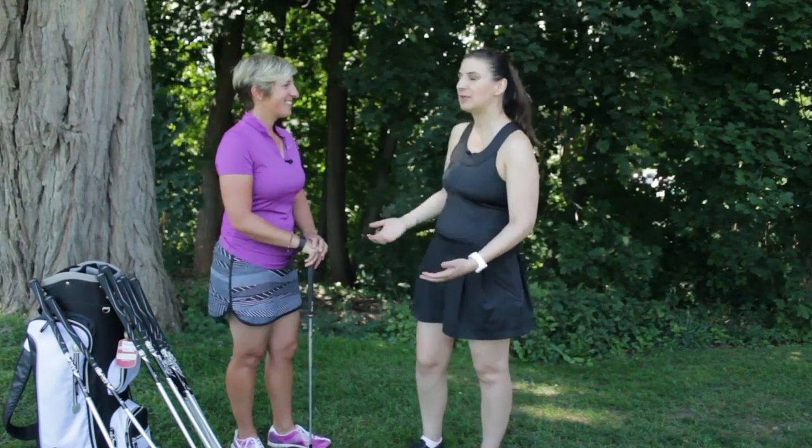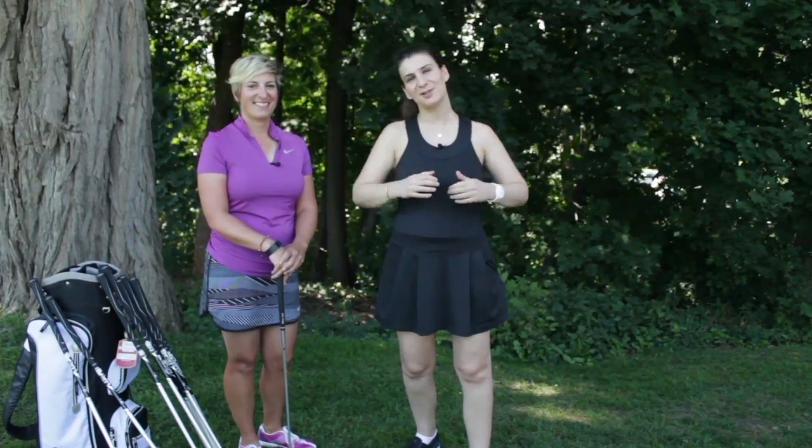Thank you so much for your tips, Jamie. If you liked our golfing for women series, please feel free to like this video or share it. You can also subscribe to our YouTube channel and follow us on social media. Thank you so much for watching.